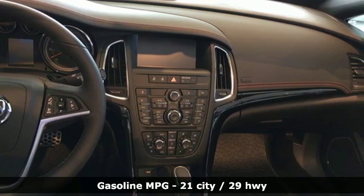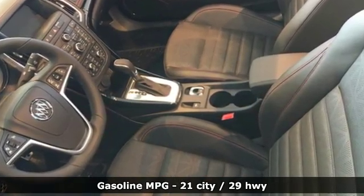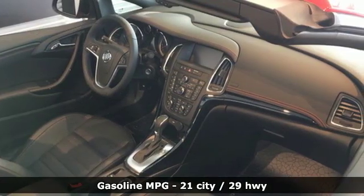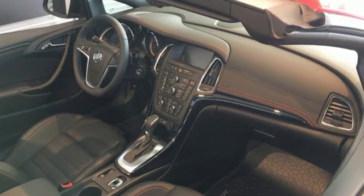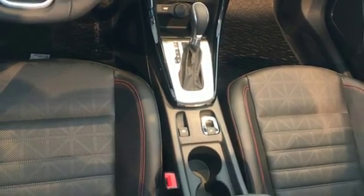Integrated navigation system with voice activation. Power heated mirrors. Front heated leather sports seats. Auto dimming rear view mirror. OnStar 4G LTE Wi-Fi hotspot. Dual zone climate control.